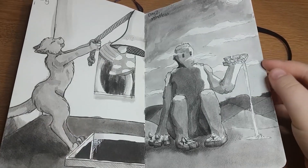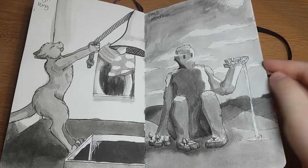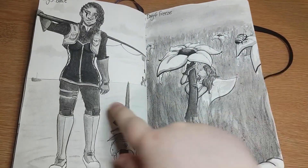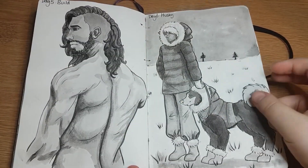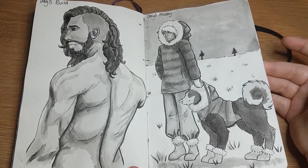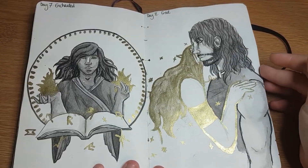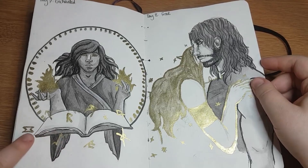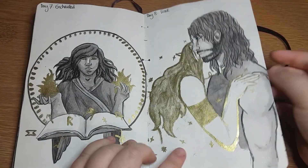I used a cat for my first one, which is not great, and a huge golem creature which is quite good. Day three: Bait. Day four: Freeze - this day I used my Monster Hunter second character. Day five: Build - I went for the build of a body, a muscular body, so I used Owen for that. Day six: Husky - I used my northern elf Agus with a random husky. Day seven: my mum got me some gold ink so I started incorporating that into my work.